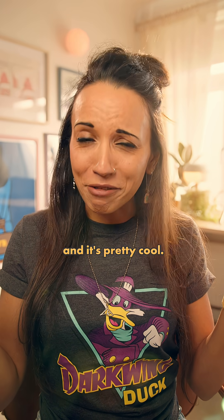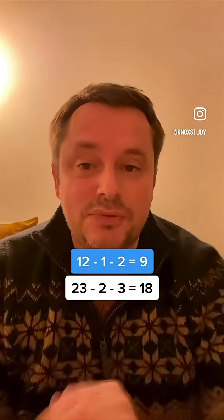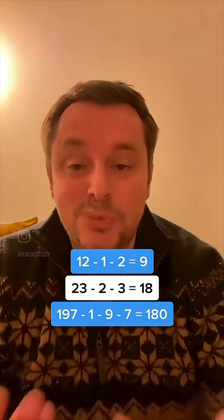People keep sending me this, and it's pretty cool. For every number above 9, if you take away the value of the individual digits from that number, what you're left with is always divisible by 9. So 12 minus 1 minus 2 equals 9, which is divisible by 9. 23 minus 2 minus 3 equals 18, which is divisible by 9. Or 197 minus 1 minus 9 minus 7 equals 180, which is divisible by 9.